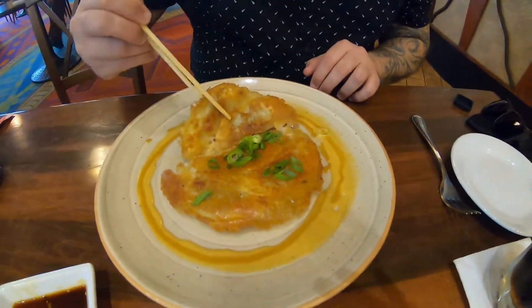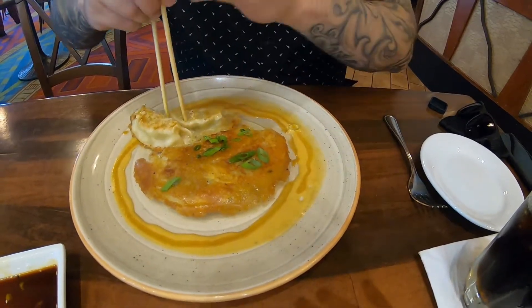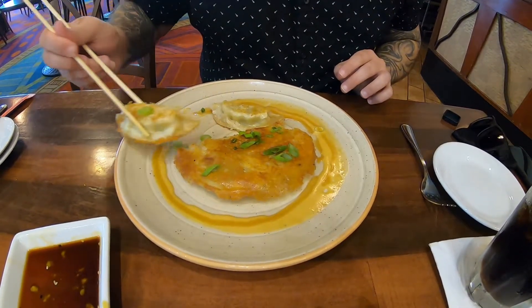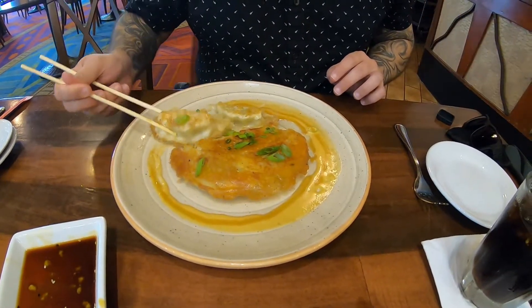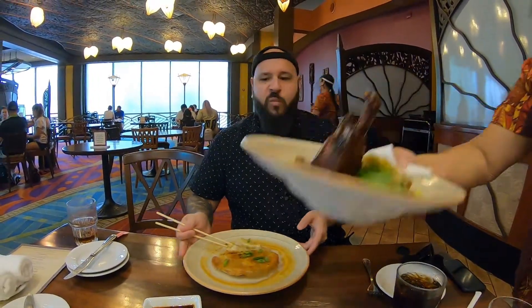My appetizer — I decided to go with the potstickers. These are pork and vegetable, and they are all stuck together — it's like almost one big potsticker. I'm just going to dig right into this because it looks fantastic. These are very good dumplings. Nice ginger flavor. That crisp is great, and the little onions. It's fantastic.